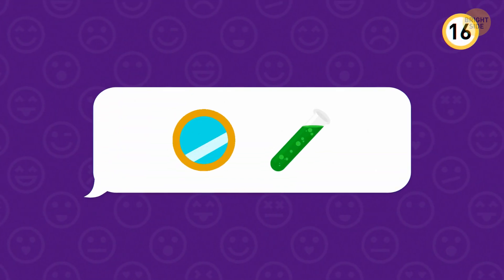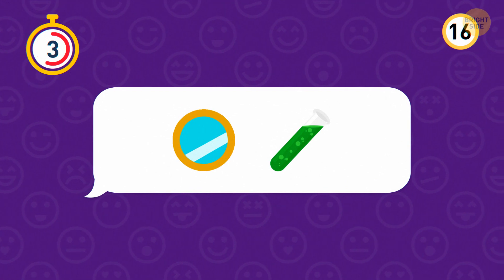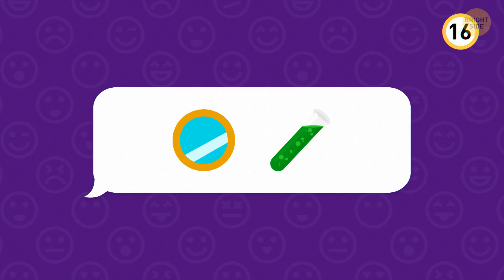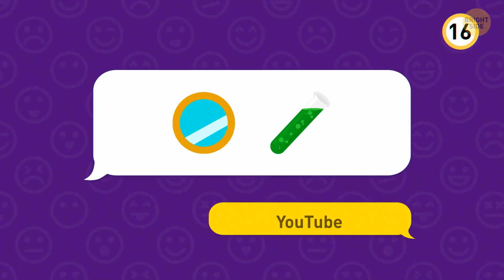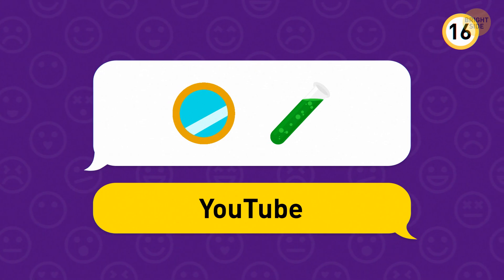This app is super famous. The mirror represents you, and when combined with the tube, this gives us YouTube. YouTube has over 2.3 billion users worldwide.